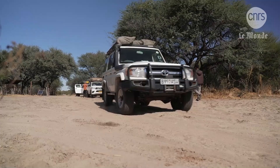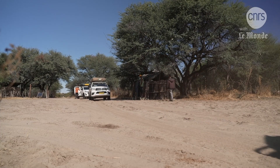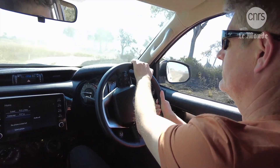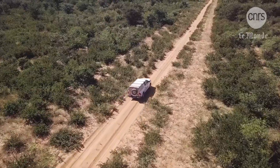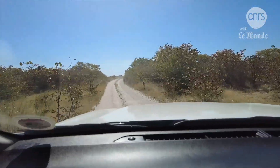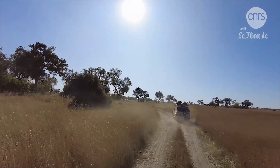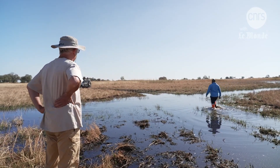For the past 10 years now, a team of French geologists has taken interest in the Okavango Delta. Geology, tectonics, or sedimentology — they take an interdisciplinary approach to understand this environment as a whole. To do so, they need to get to it first. Guided by Botswana scientists, they must drive for several hours on a sandy track and cross tricky fords.